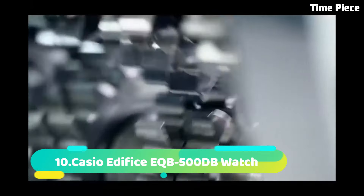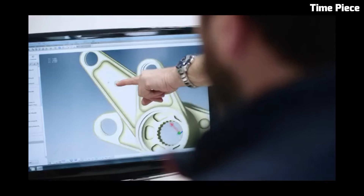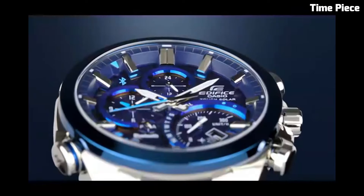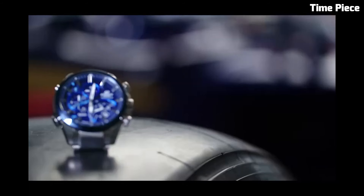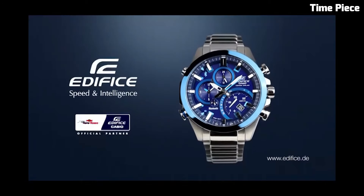Number 10. The Casio Edifice EQB500D-B Watch is a stylish and feature-packed timepiece. Its stainless steel case and bracelet exude modern elegance and durability. The watch incorporates Bluetooth connectivity, allowing seamless pairing with a smartphone for accurate timekeeping and automatic time adjustment.